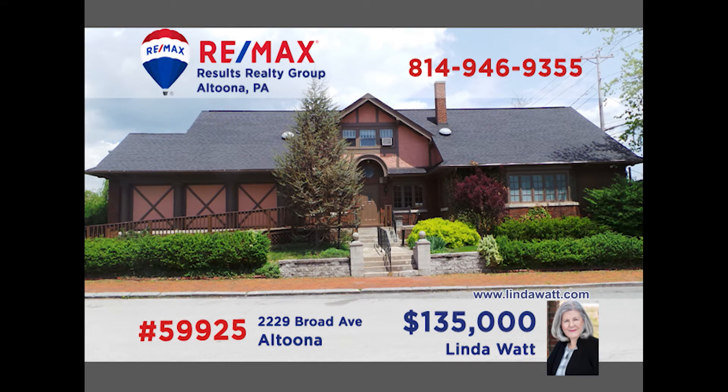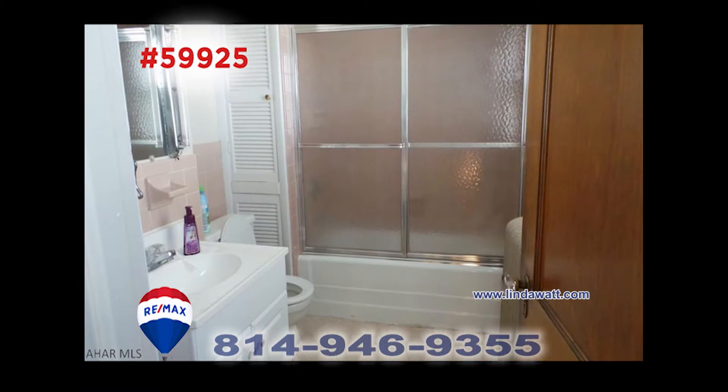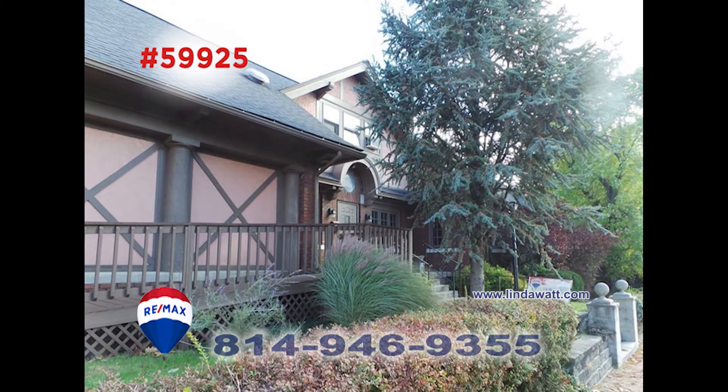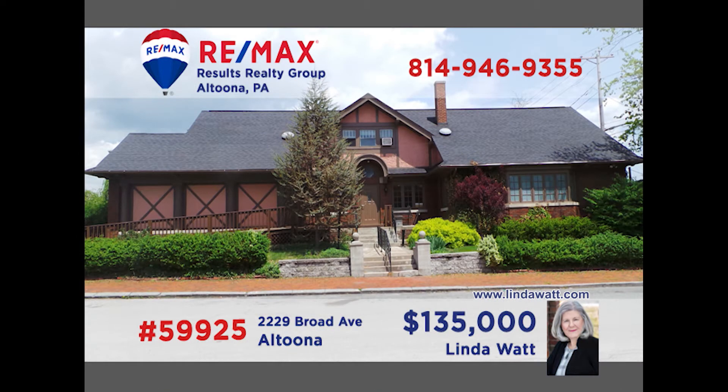Visit lindawatt.com to learn more about this unique commercial opportunity on Altoona's Broad Avenue. This 3,500 square foot building would be perfect for many types of businesses. Formerly a doctor's office, this find has plenty of parking. There's also a garage, a dry basement with laundry area, and tons of storage space. This one has so much potential for any business owner or entrepreneur. Call Linda Watt today.